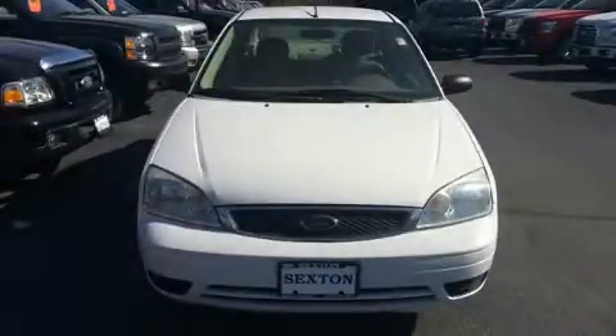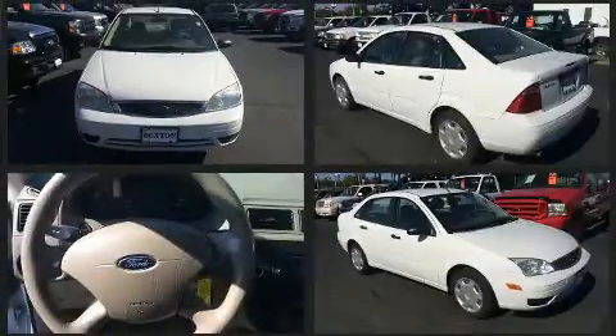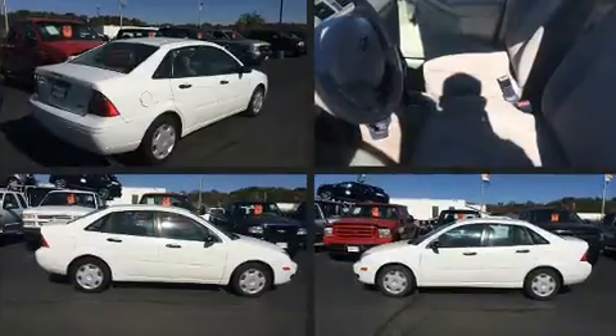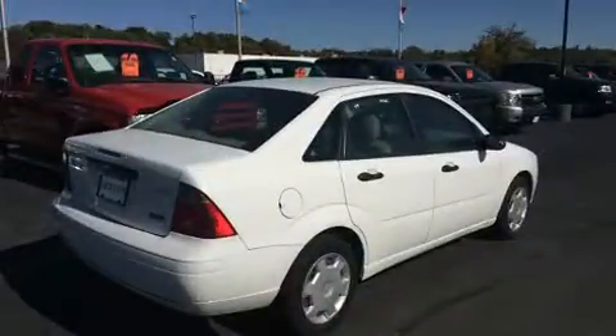Here's a great deal on a 2006 Ford Focus. This four-door, five-passenger sedan provides exceptional value. It features an automatic transmission, front-wheel drive, and a two-liter four-cylinder engine.